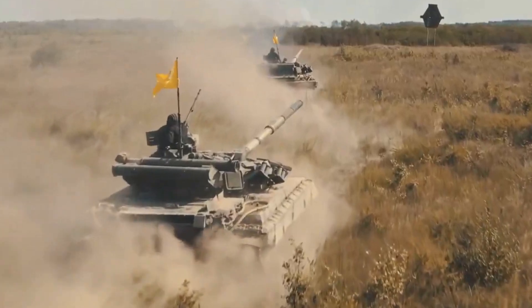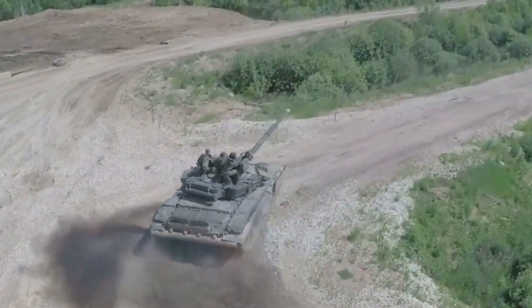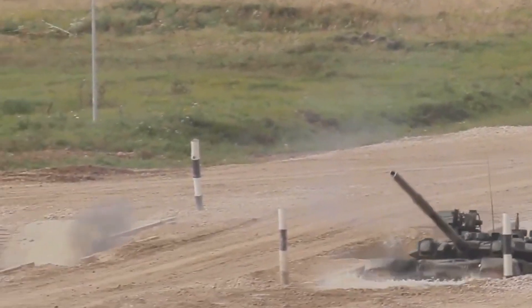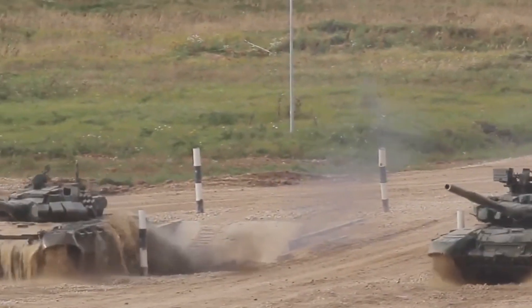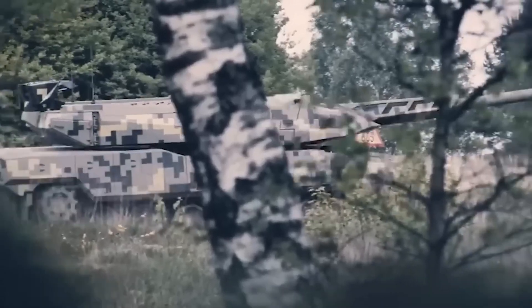That's the kind of party trick the Panther brings to the fight. But it doesn't stop there. The Panther can also deploy reconnaissance quadcopters from its turret. It's like having a scout that can fly, giving the crew unparalleled situational awareness. This tank doesn't just fight — it gathers intelligence, adapts, and then fights smarter.